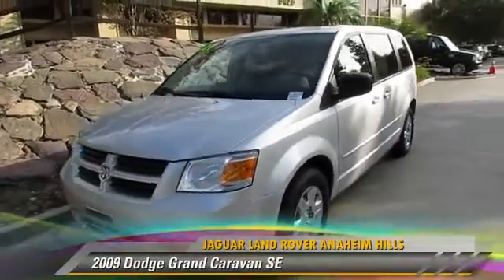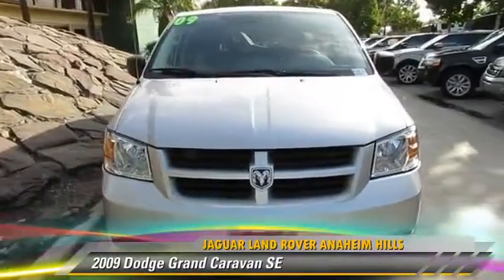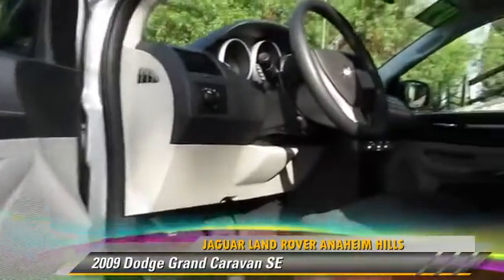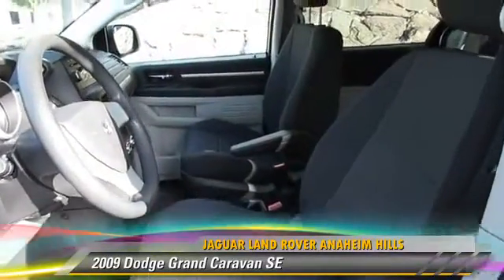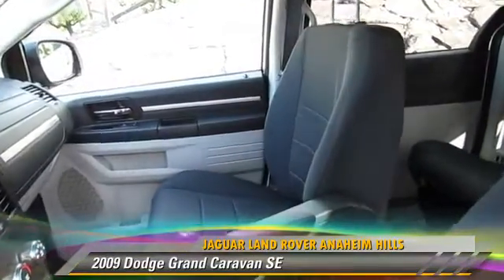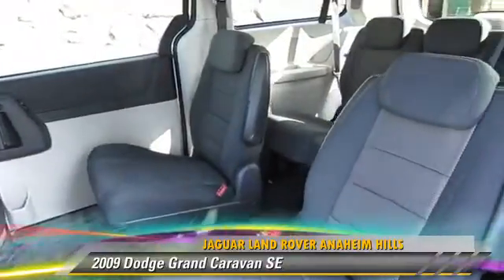The 2009 Dodge Grand Caravan SE, powered by a 3.3 liter V6 engine with an automatic transmission, gets up to 16 miles per gallon. This Dodge features front-wheel drive, powered door locks, and power steering.